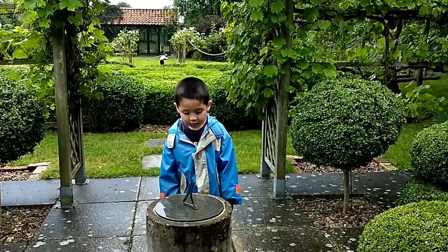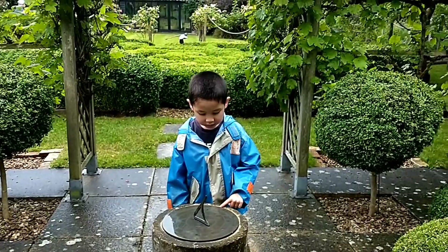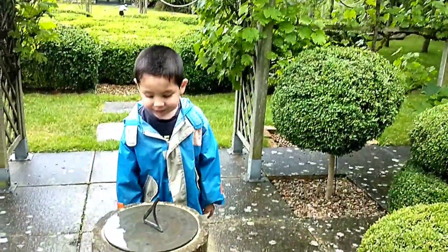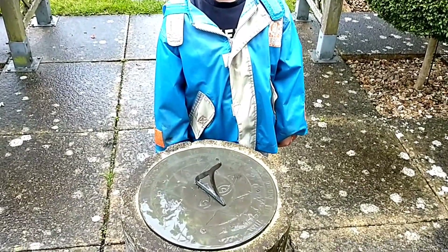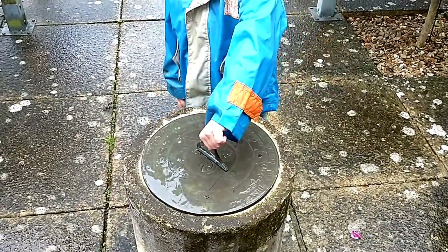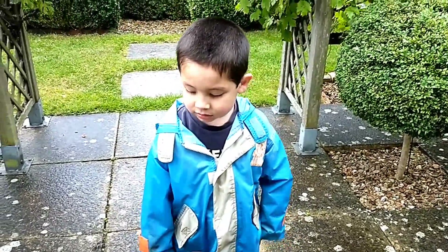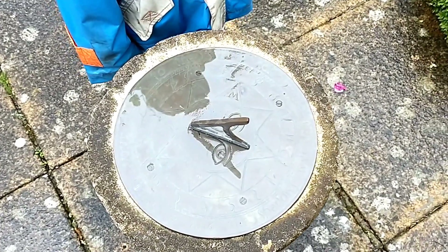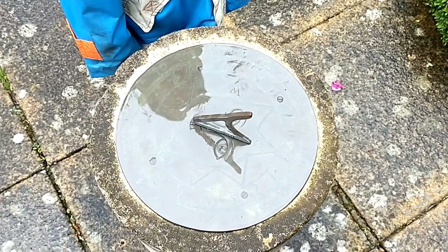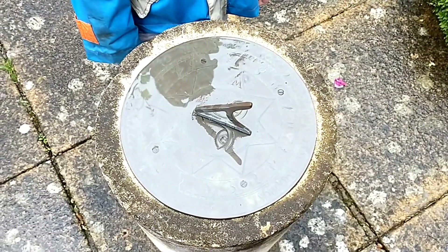Little baby Thomas is looking at the sundial, but it's not sunny today - it's been raining, though it has stopped for a little while. You can't ask the time from it, you just look at it. I'll explain: when it's nice and sunny you look at the sundial and it tells you the time. But today is wet.